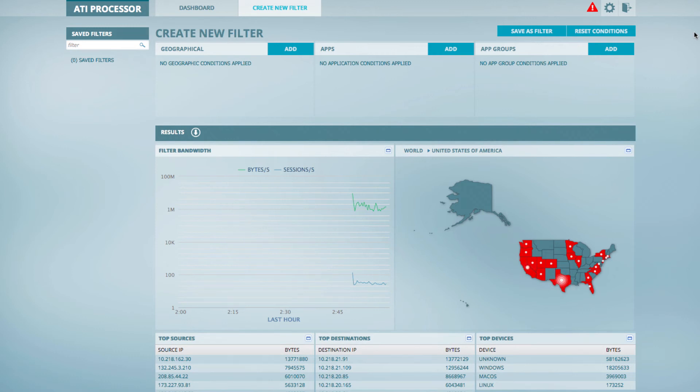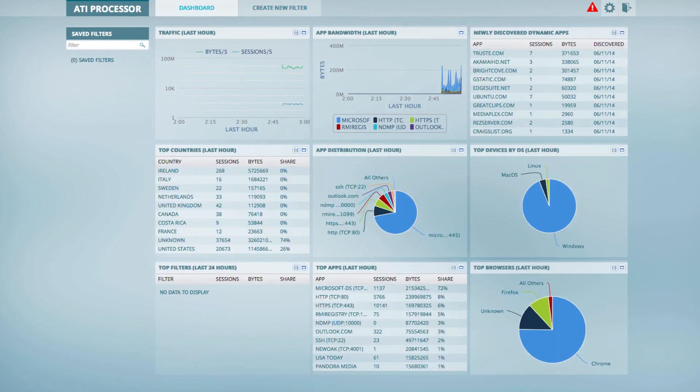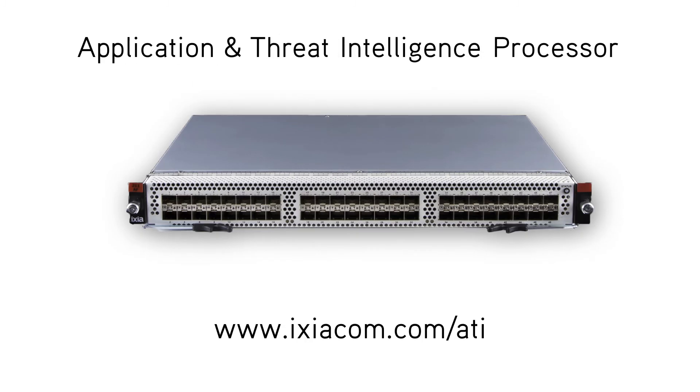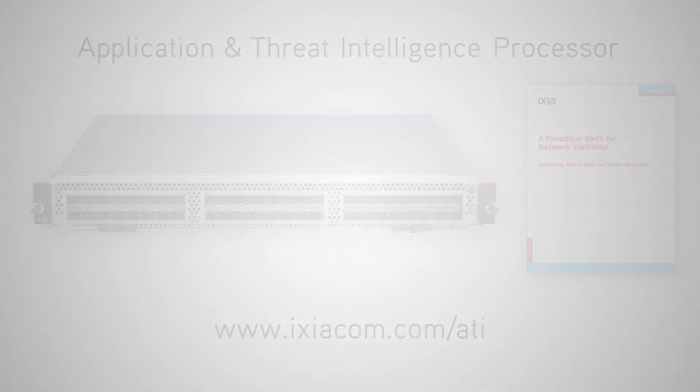It's not just about file transfers either. With Application Intelligence, you can identify all of your traffic that might be going to known bad IP addresses, as well as command and control information used for establishing botnets. You don't want to be the company that has to publicly admit a security breach. If you want to protect and supercharge your network with Application Intelligence, visit Ixia's website for more information on the Application and Threat Intelligence processor and download our whitepaper on Application Intelligence.